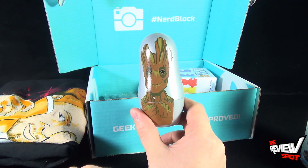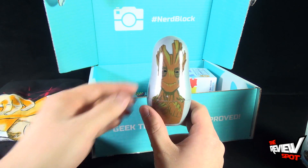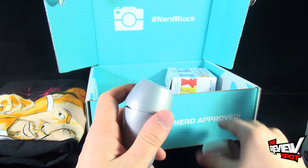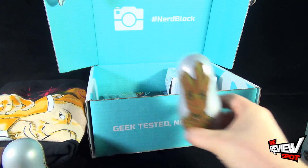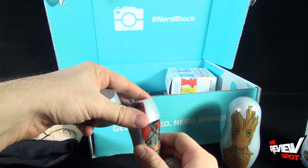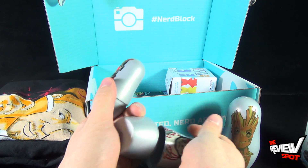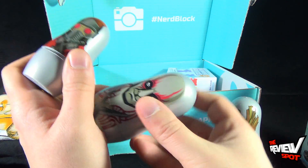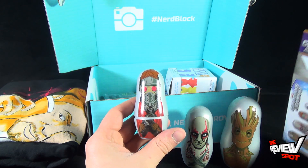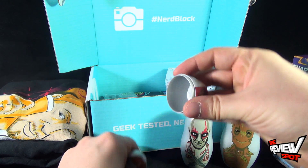Nesting dolls are where you have a bigger doll or canister, you open it up, inside is a smaller one, you open that up, and smaller still, and so on. The first nesting doll we have is Groot. Then we have Drax - these sadly don't want to stay together very well, maybe because they were already kind of loose when I opened them. Then we've got Star-Lord - it tells you on the side, but I don't want to spoil it. That's why it was upside down - that's why it didn't come together. Star-Lord!